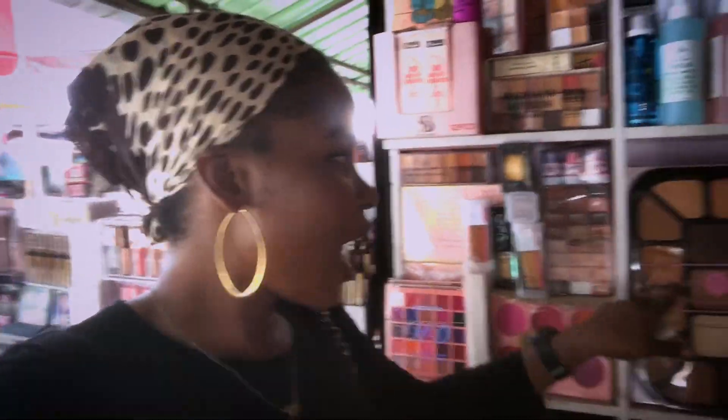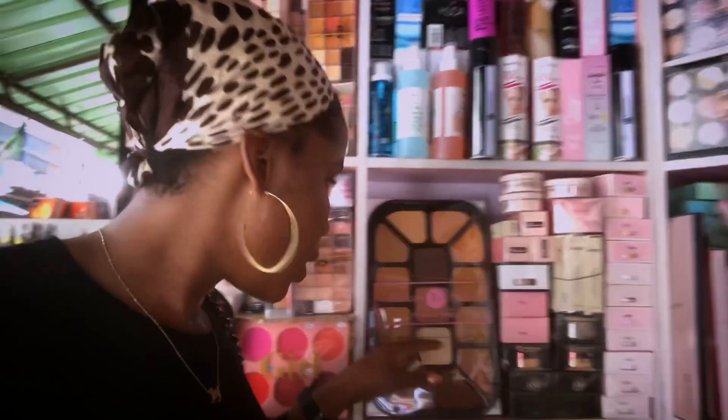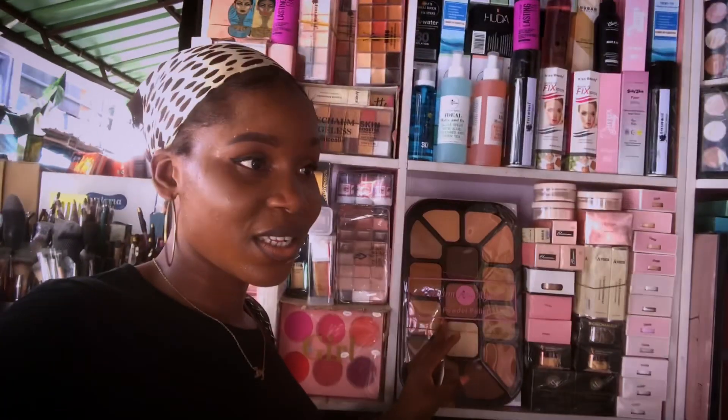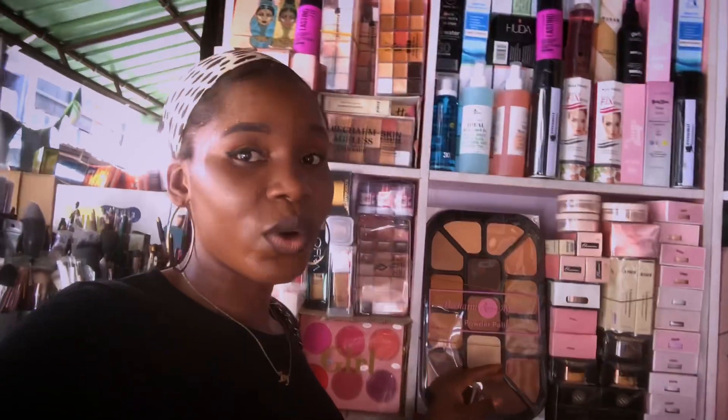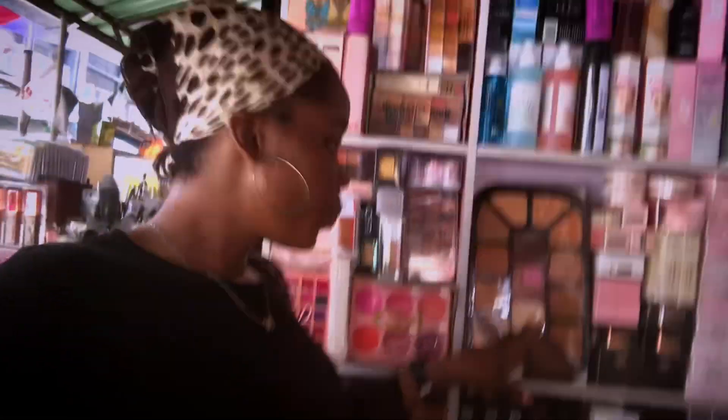Let me say hi. Okay, so let's see — how much is this one? This palette is 11,000. Is that the last price? Well, if you are buying more than one, we can give you the rate of 10,500. Okay guys, so if you are buying more than one they will give you the rate of 10,500. This is the big size. What about this size — how much is this size?